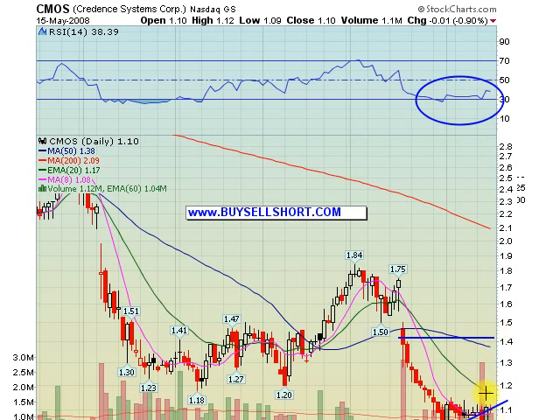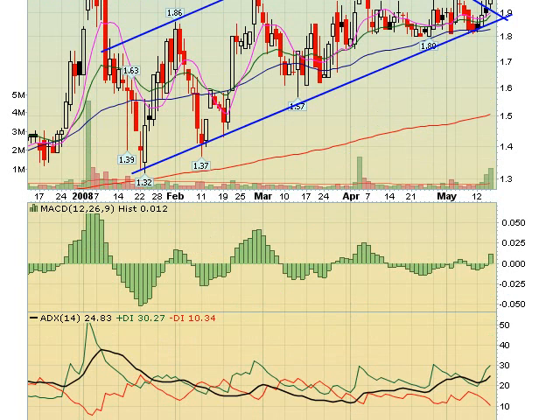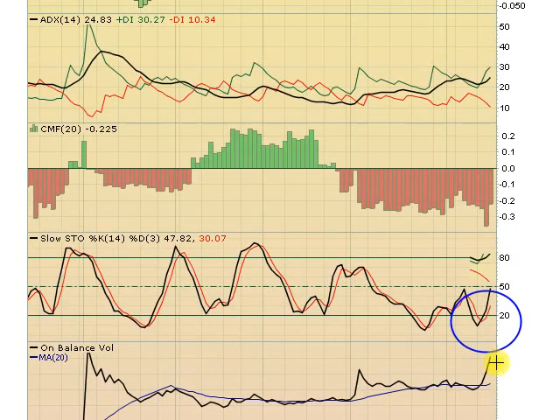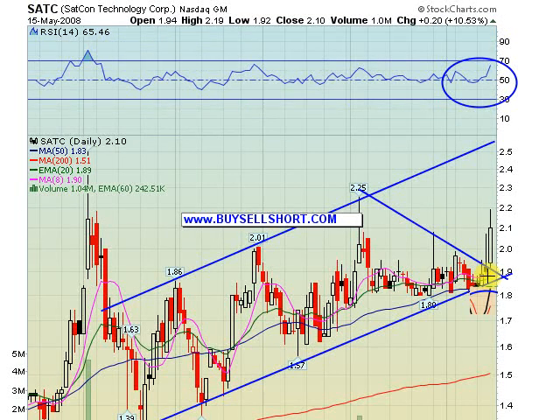Once we move over 117, it's off to the races on CMOS. SATC broke out for us today, getting as high as 20.20 before it retraced. Great breakout with increasing volume, RSI looks good, strong ADX. Check out the on-balance volume — big spike there. Stochastics look great. Just a really nice setup here; support is now at 190 on this stock.